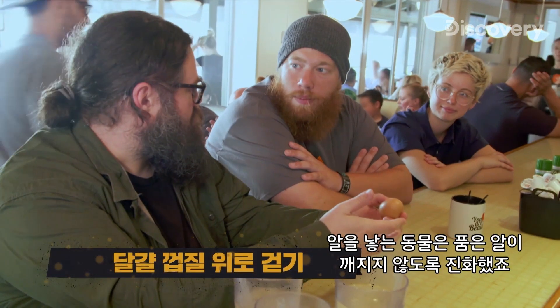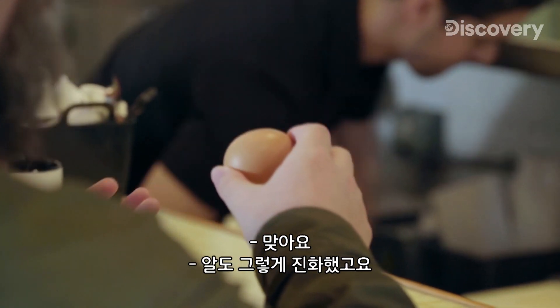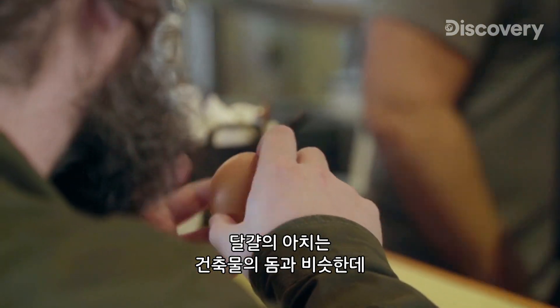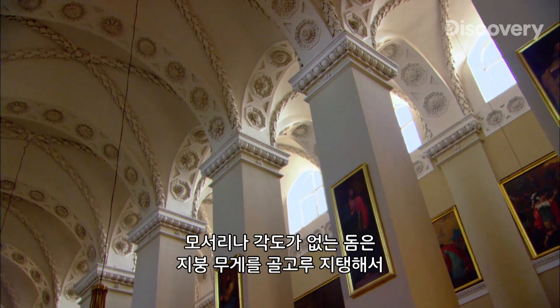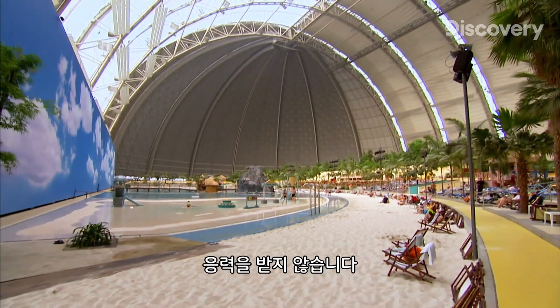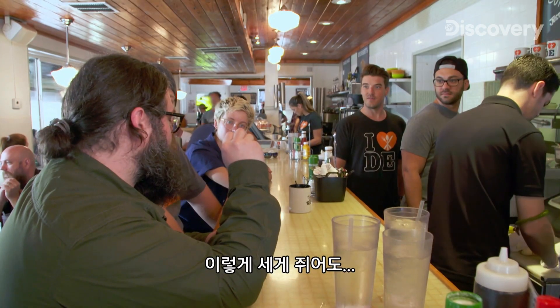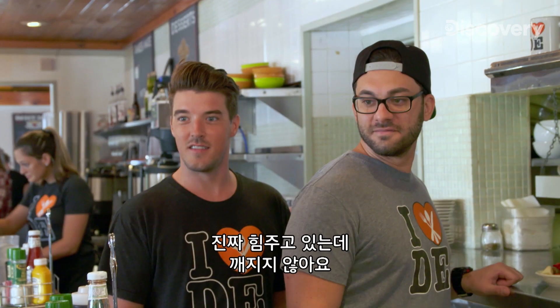Egg-laying animals have evolved to not break the eggs they sit on, and the eggs evolved that way too. It's the arch that really does it. The arch of an egg is similar to an architectural dome — with no corners or angles, a dome supports the weight of the roof evenly so it doesn't give way to stress. The egg is shaped the same way, distributing weight evenly and minimizing stress. I could squeeze it this hard and it's not going to break.